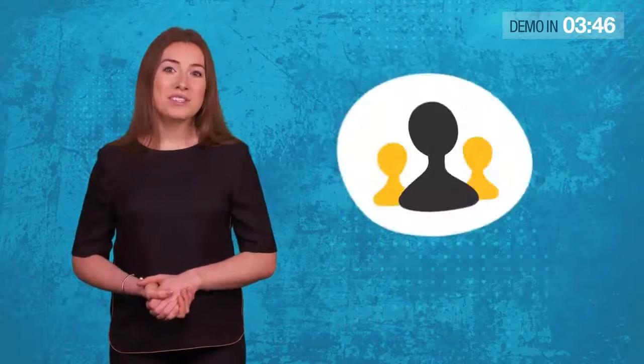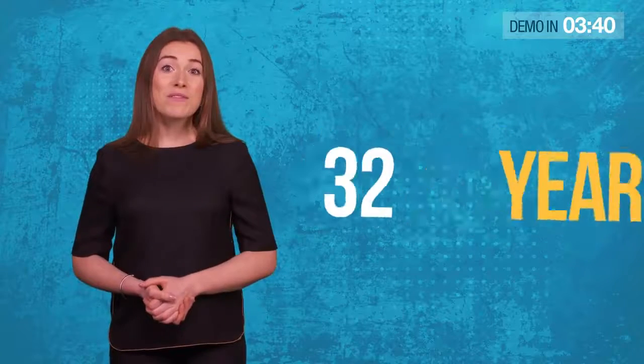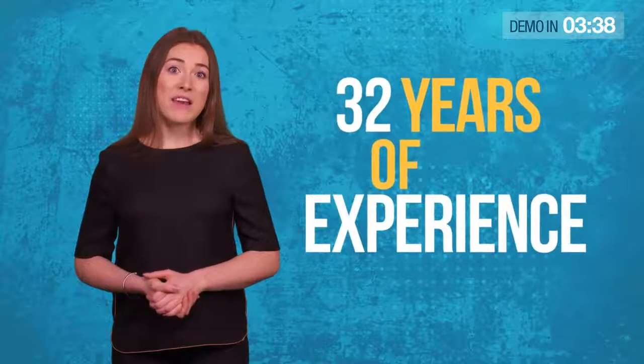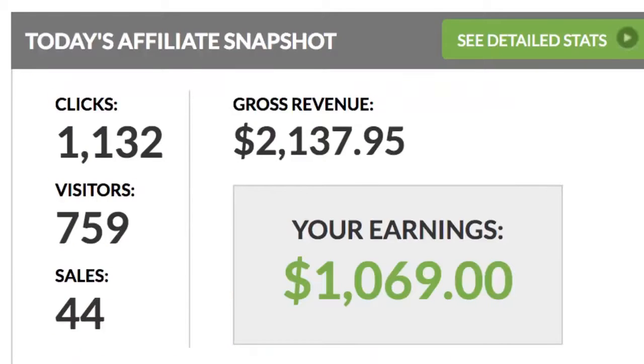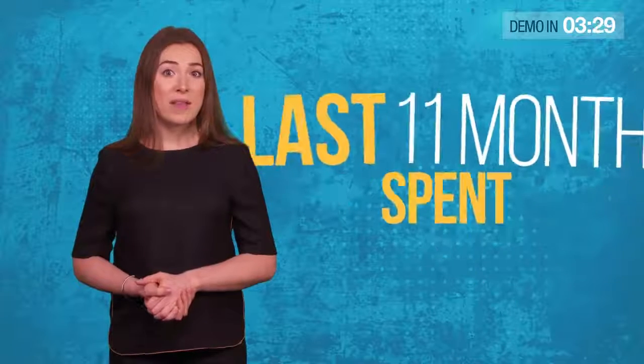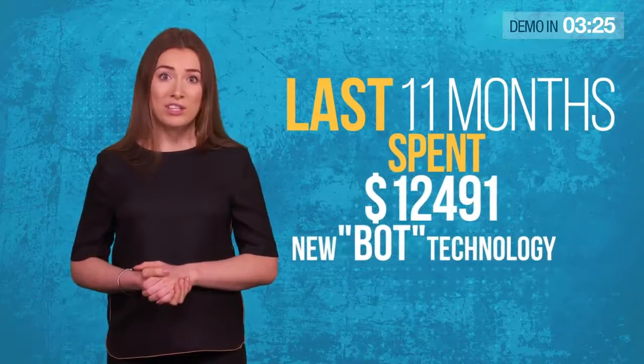Hi there. On behalf of Simon Wood, Giri, Imran and the rest of the team, welcome to this short video. Together, we've got 32 years of experience in developing cutting-edge software. We're currently in the Platinum Group on ClickBank, and we're one of the biggest affiliates on JVZoo. Over the last 11 months, we've spent over $12,000 developing a new bot technology.